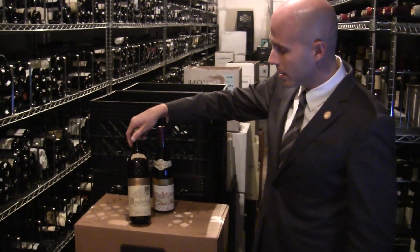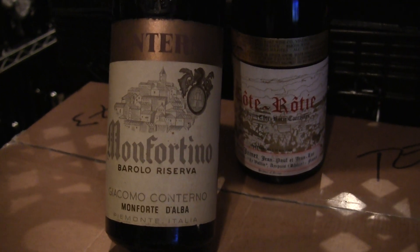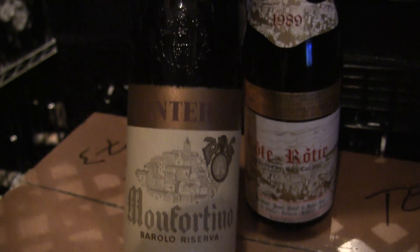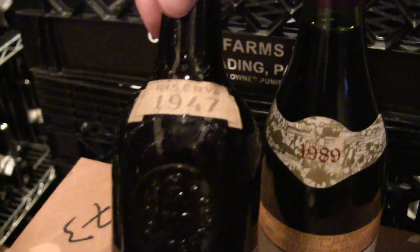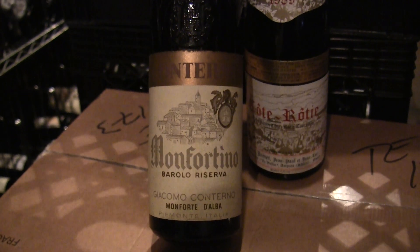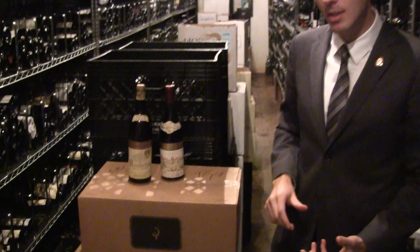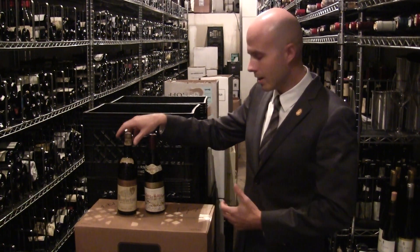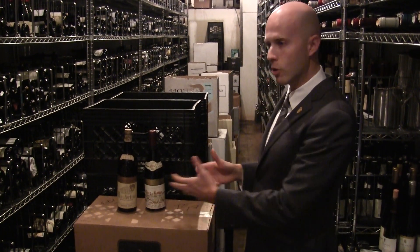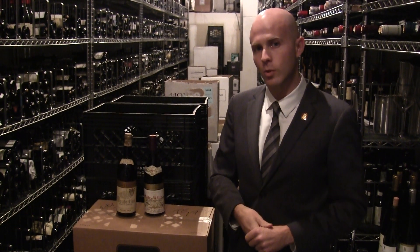Second is Giacomo Conterno, arguably one of the finest producers in Barolo in Piemonte in Italy. This is his 1947 Montfortino — a special bottling of Barolo that they do only in select vintages. Montfortino is not actually a vineyard site, but rather a selection of barrels. Only the best barrels from that particular year go into this particular wine. 1947, again, a great vintage. This showcases some of the depth of vintages and the selections of different regions of the world that we carry here.